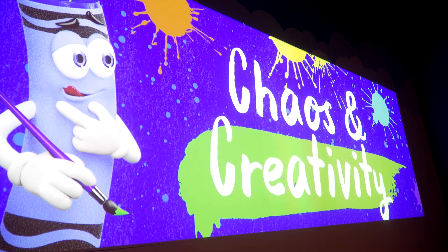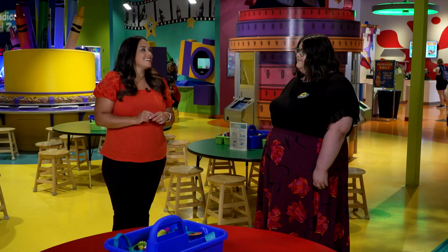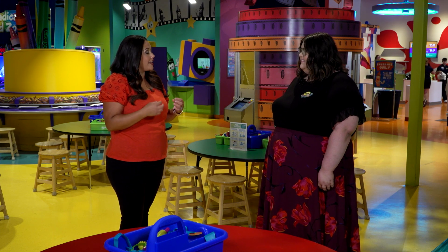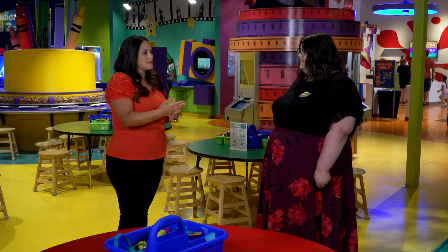We also switch out crafts every month, have different takeover events, and much more. Making your own crayon and naming your own crayon is a big draw, but you have a lot of interactive, really unique experiences here. What are some things that families can do together?